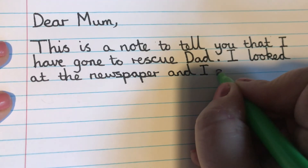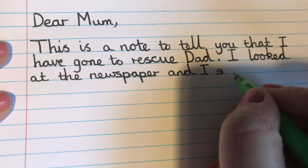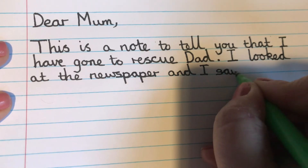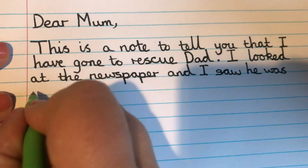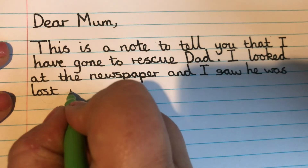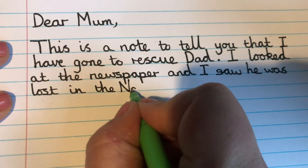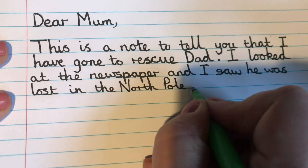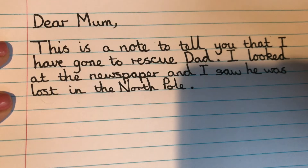'And' — there's my conjunction — 'I saw.' Now, 'saw' or 'seed'? 'I seed he was lost?' No — that's one we don't add ED to; we have to change it completely. And it is 'saw.' 'He was lost in the' — capital N for North, capital P for Pole, because it's a place name. Reading it back: 'I looked at the newspaper and I saw he was lost in the North Pole.' Fantastic.